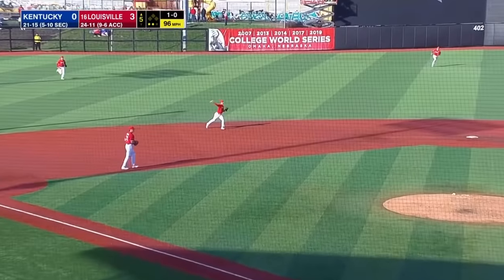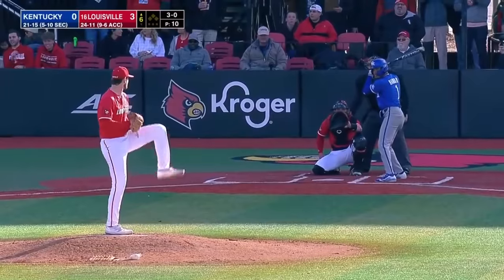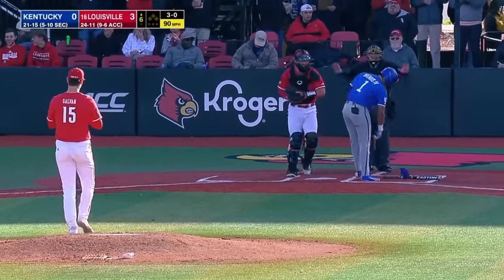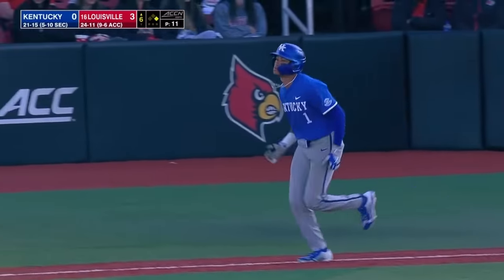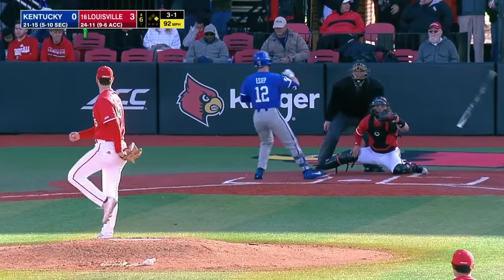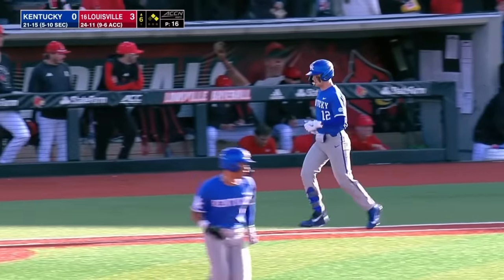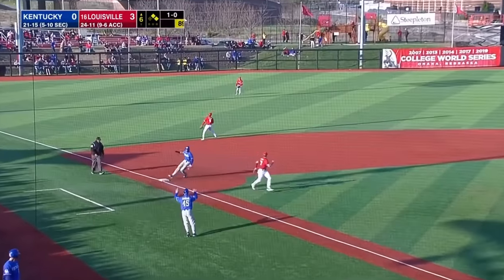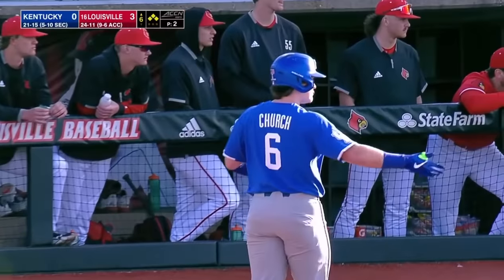He hits one the other way, backhanded by Napczyk across the diving. Back-to-back walks here to start off the sixth — got to get a ground ball, get a double play quickly. Ruben Church has other ideas — lines one into left, and the bases are loaded for Kentucky.